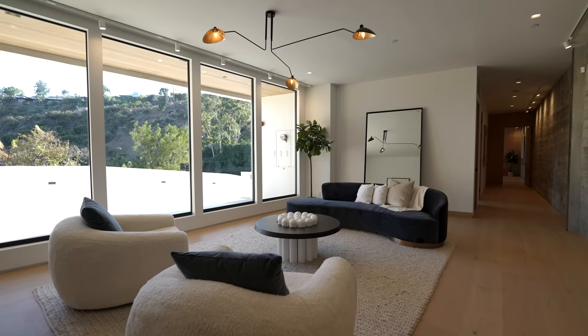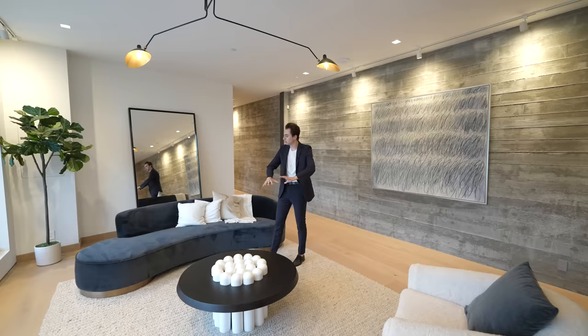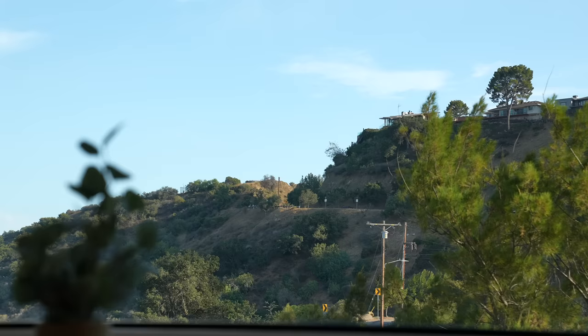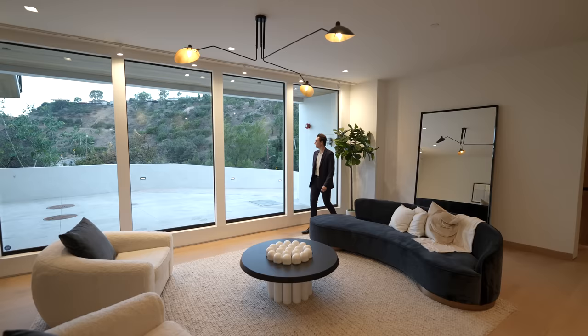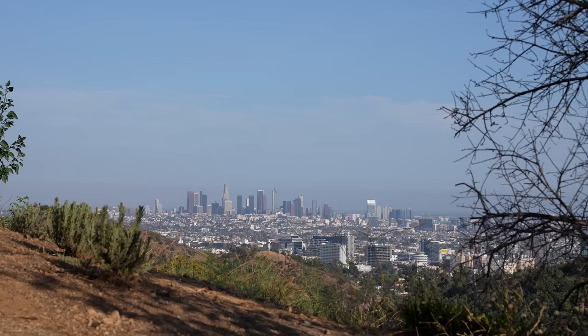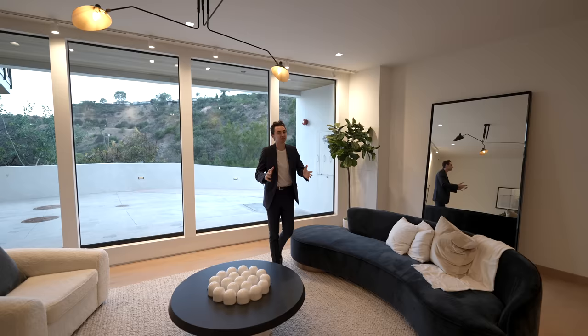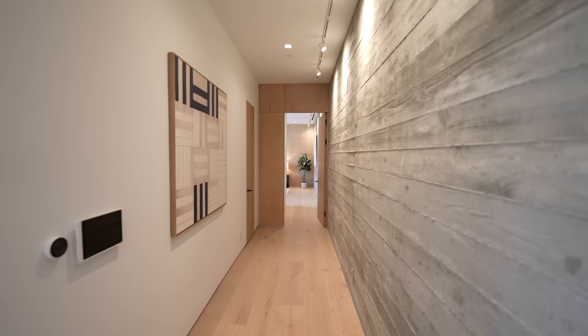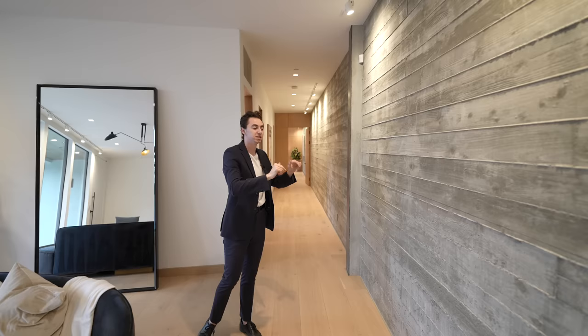We've got a formal living room upon entering the space with extremely high ceilings and a modern light fixture positioned in the center. Contemporary staged furniture can be found throughout, and the floor-to-ceiling windows bring natural light into this section all day long. A very impressive feature is this wall right here — these are actually wooden board-formed concrete walls, and these surround the entire first level of the property. Amazing statement piece.